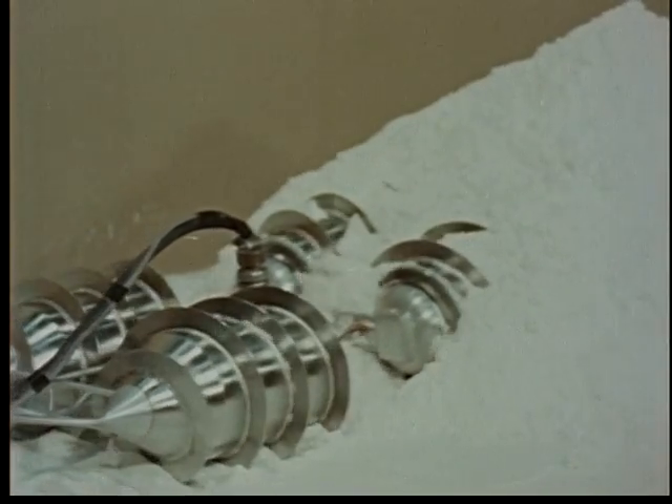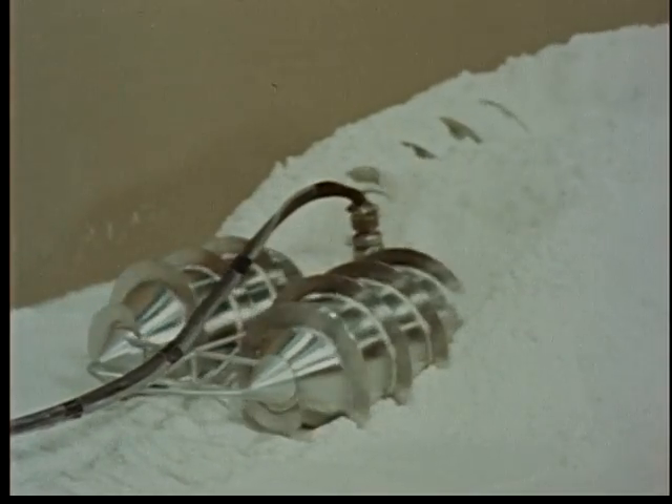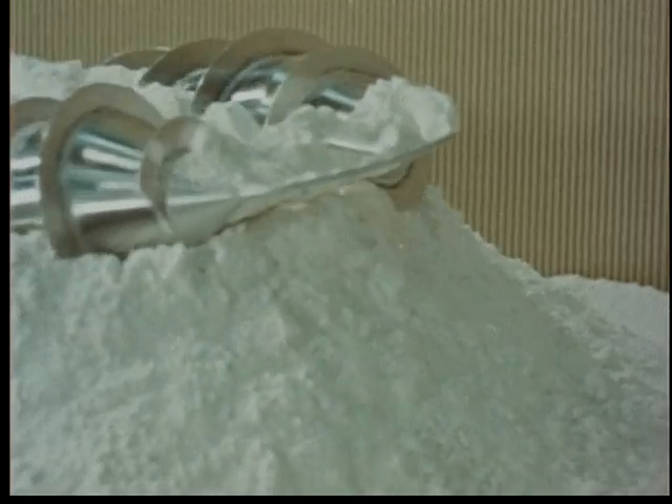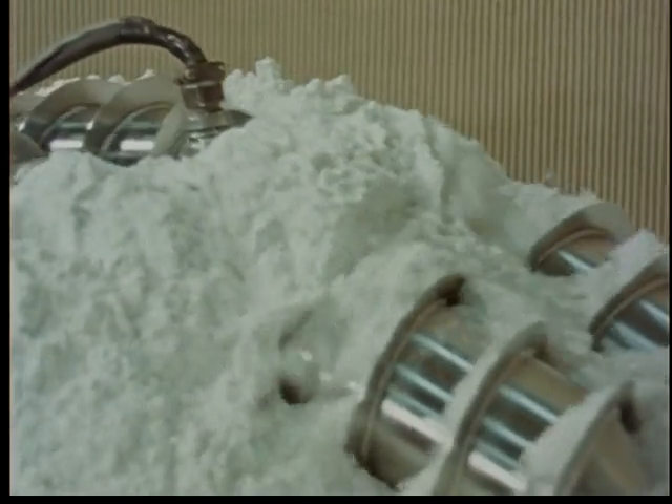The Archimedean screw vehicle is designed to operate only where the soil is so soft that it cannot support the weight of a vehicle — hence it burrows through the soil. It is steered by running the various screw elements at different speeds, managing slow but effective turns.